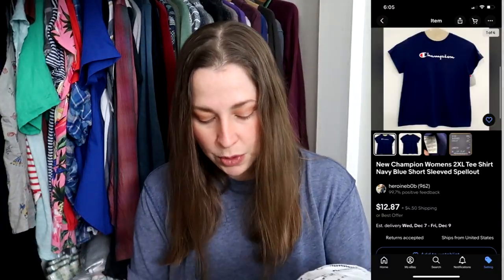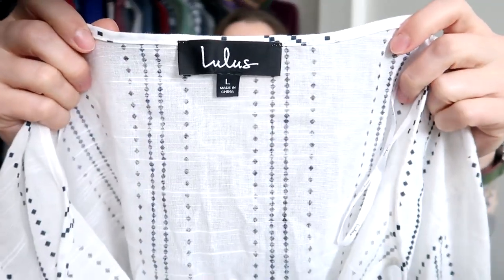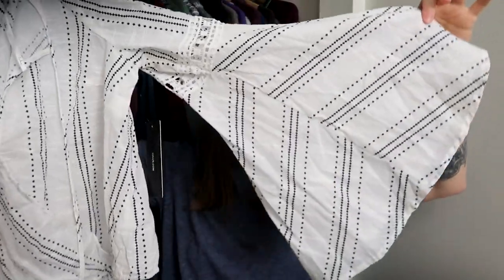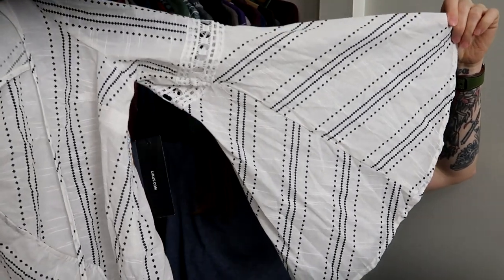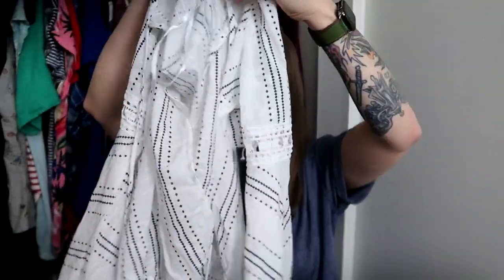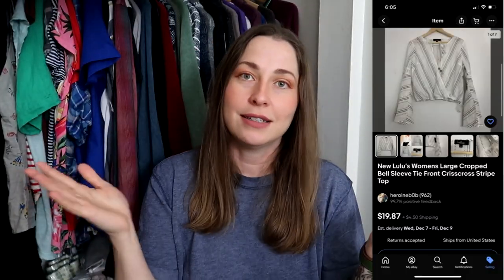The same goes for this beautiful Lulu's piece. I rarely find Lulu's just like I rarely find Torrid in my area. This is a cute little cropped piece with amazing flared bell sleeves — very boho — in a size large, new with tags. It doesn't have the original price on it anywhere, just like the Champion piece, but still new with tags.